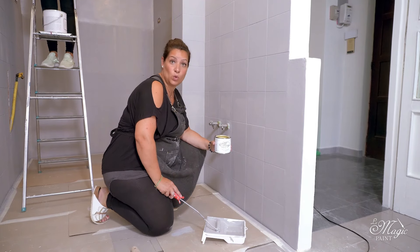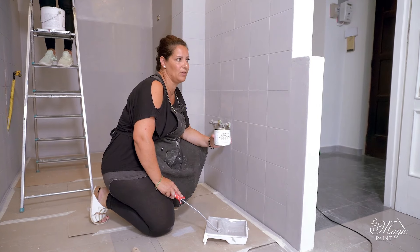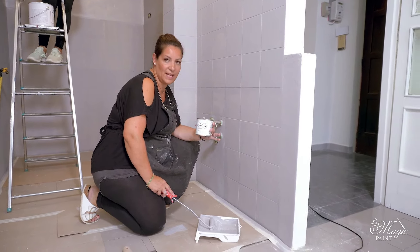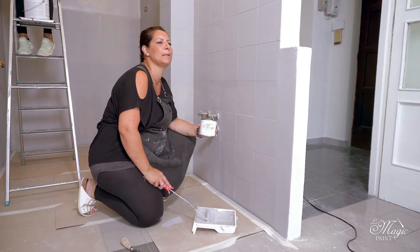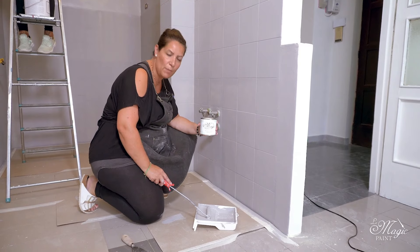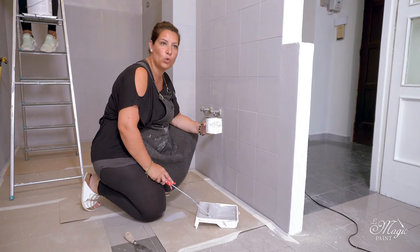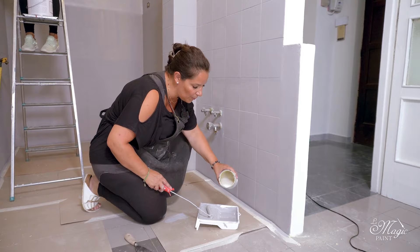While Emma finishes applying the Magic Wall on the upper wall, I continue with the second coat of paint on the tiles. A piece of advice: I add a small drop of satin protective paint — the protective coating I will use — to make it not only more protected but also smoother during application, because I use pure paint, and so by adding a small drop of protective paint it glides better.